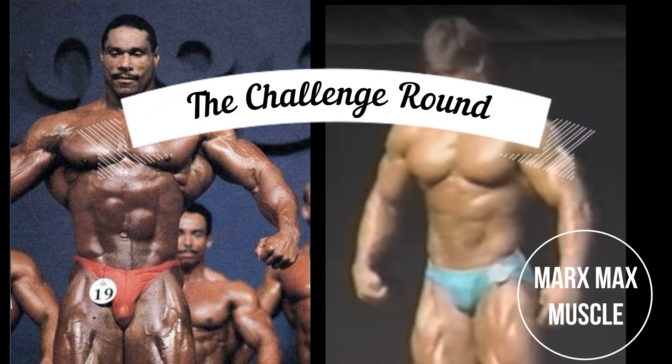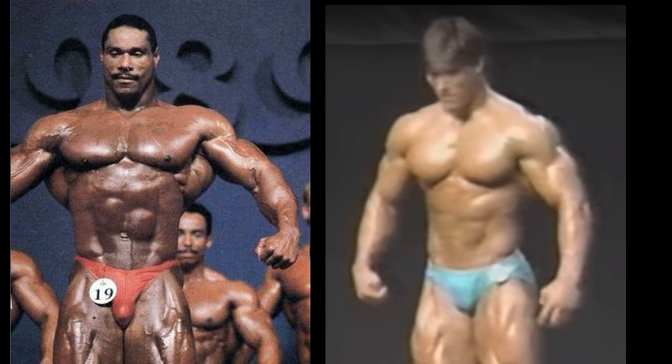Welcome to the Challenge Round, and this will be the final Challenge Round of the 1980 Decade Challenge Rounds. We have Mike Christian vs Jeff King. This is a good one, ladies and gentlemen.